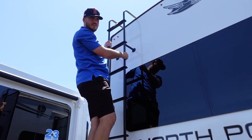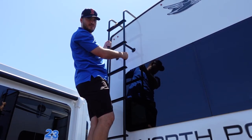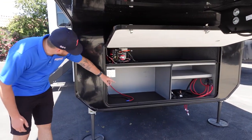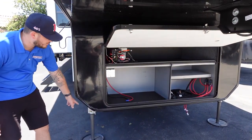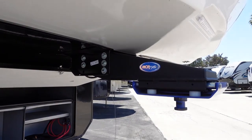This unit comes with a fully stocked ladder and walkable roof if you ever want to get up there for maintenance or to stare at the stars. It's also generator prepped, and has a MORryde pin box for a smoother ride with your truck.